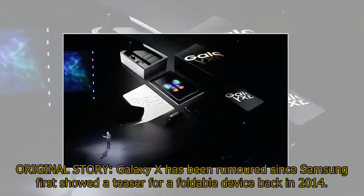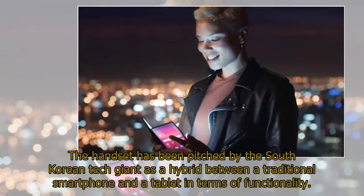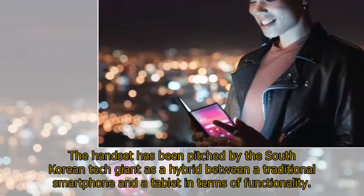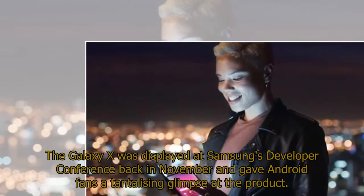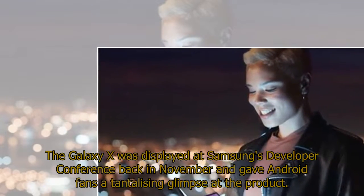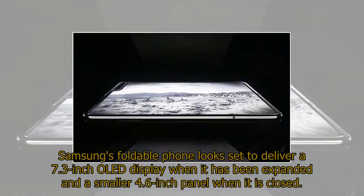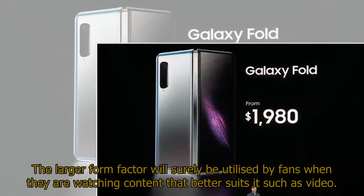Galaxy X has been rumored since Samsung first showed a teaser for a foldable device back in 2014. The handset has been pitched by the South Korean tech giant as a hybrid between a traditional smartphone and a tablet. The Galaxy X was displayed at Samsung's developer conference in November. Samsung's foldable phone looks set to deliver a 7.3-inch OLED display when expanded and a smaller 4.6-inch panel when closed. The larger form factor will be utilized by fans watching video content.